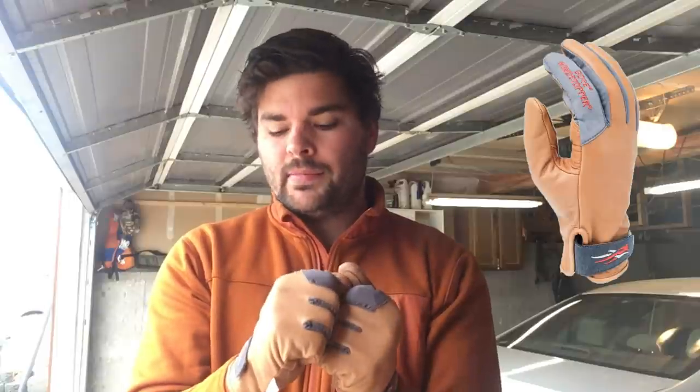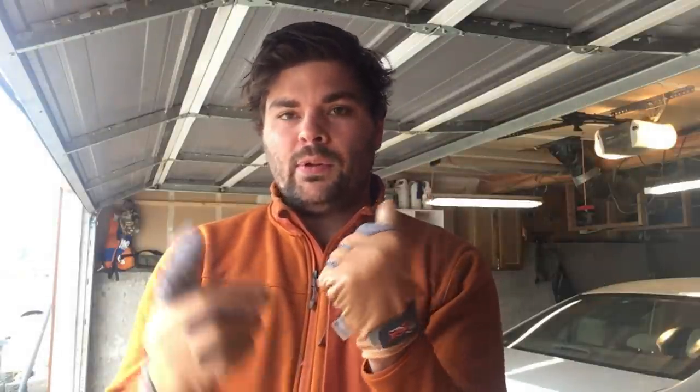I'm Dan, and for 12 Days of Christmas, I am recommending these bad boys. These are the Sitka Gunner Windstopper gloves, and they are awesome. Leather outside and a fleece-lined inside, and you still have full dexterity. So for rifle season, they're awesome for protecting your hands and keeping them warm.